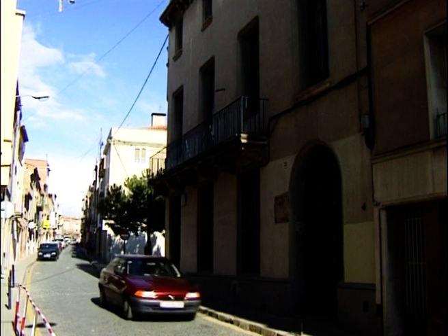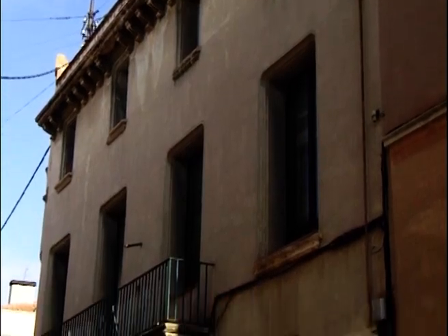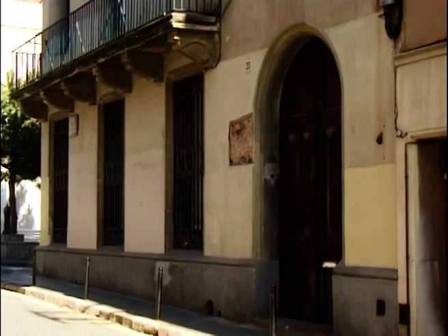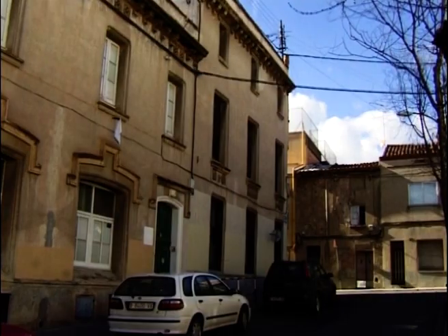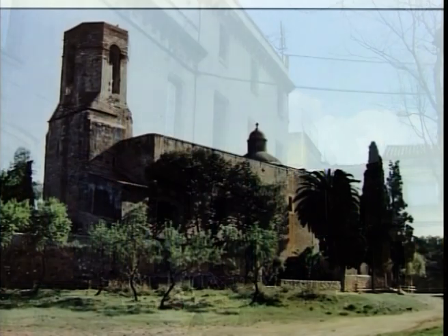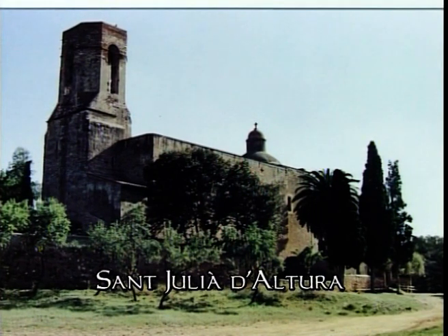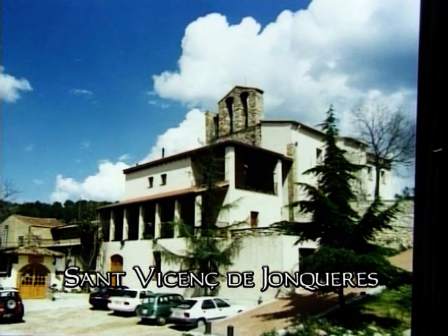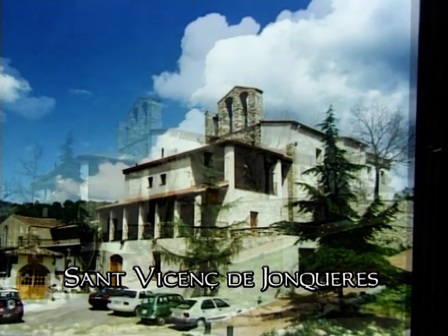Fora del recinte trobem un edifici que havia estat l'Ajuntament del municipi de Sant Pere de Terrassa, dit també de la part forana de Terrassa, que va desaparèixer l'any 1904. Comprenia les parròquies de Sant Pere de Terrassa, Sant Miquel i Santa Maria d'Otudell, Sant Martí de Sorbet, Sant Quirza de Terrassa, avui del Vallès, i Sant Julià d'Altura i Sant Vicenç de Junqueras, que avui formen part del Terme de Sabadell.